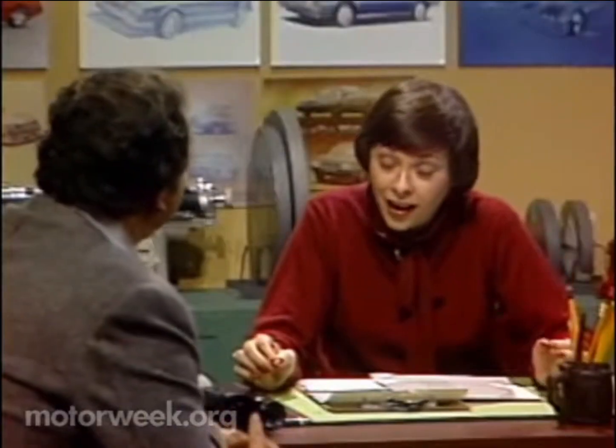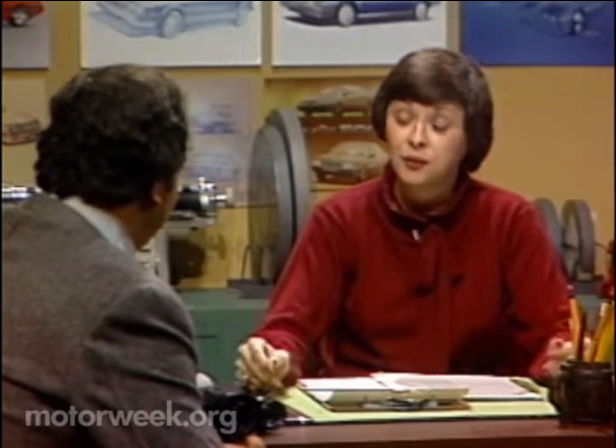I thought you'd never ask. Why we're going to be seeing an H-Car is that Chrysler wants to compete head-on with the Honda Accord and the Mazda 626. Boy, that's stiff competition. It certainly is, but Chrysler really wants this H-Car to attract a younger, more import-oriented customer.